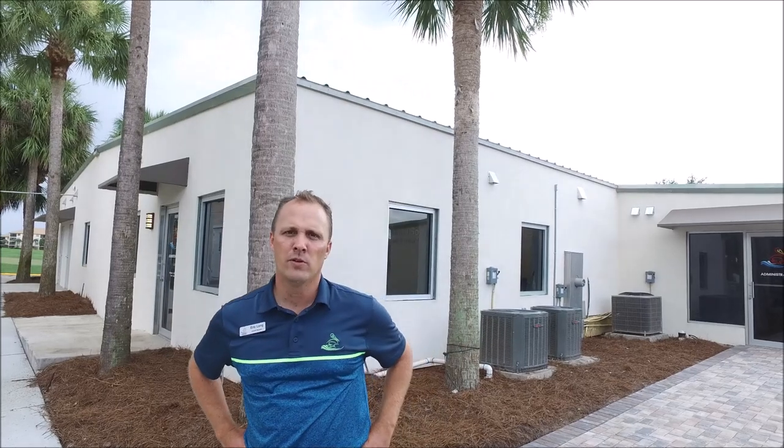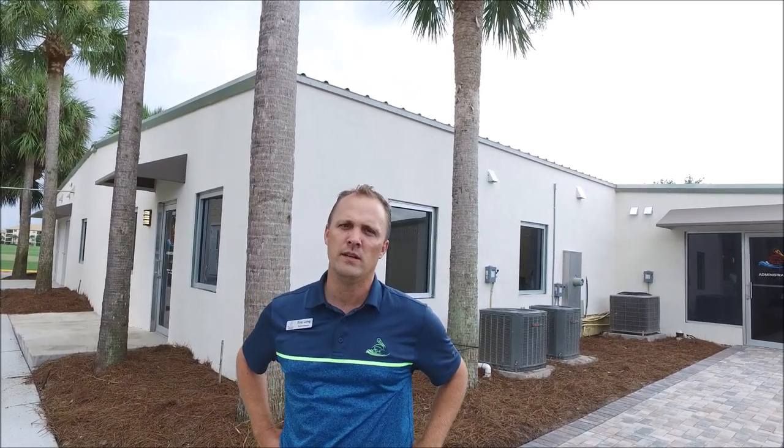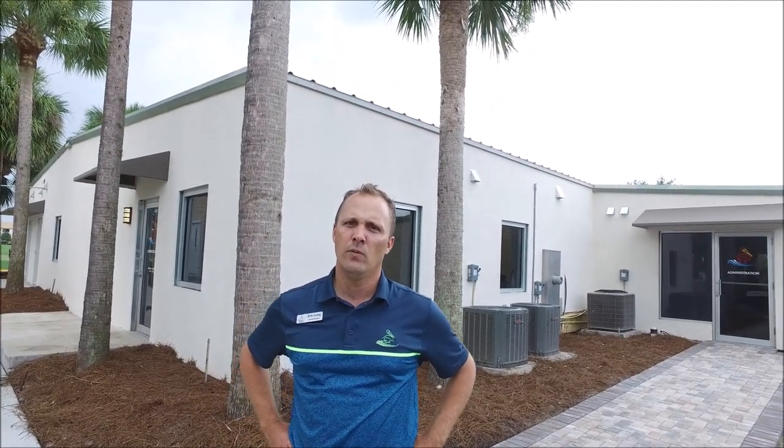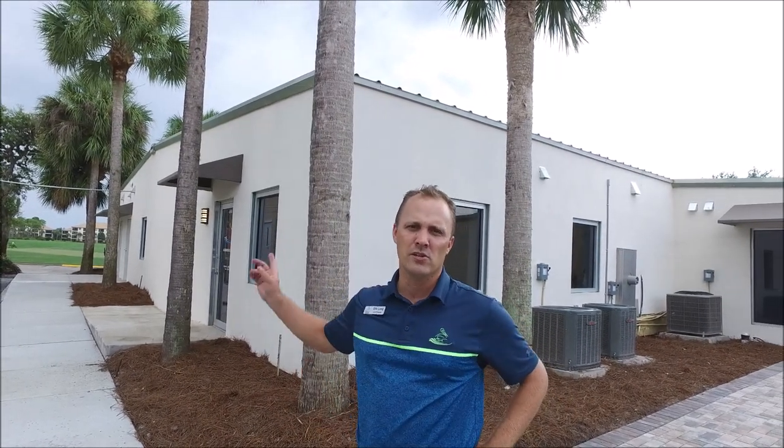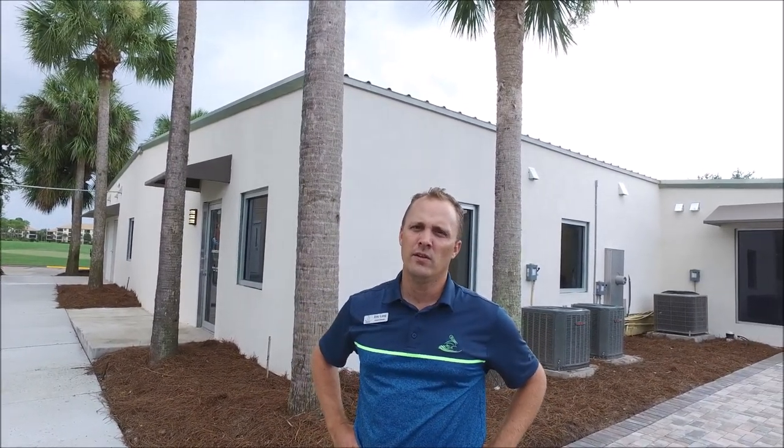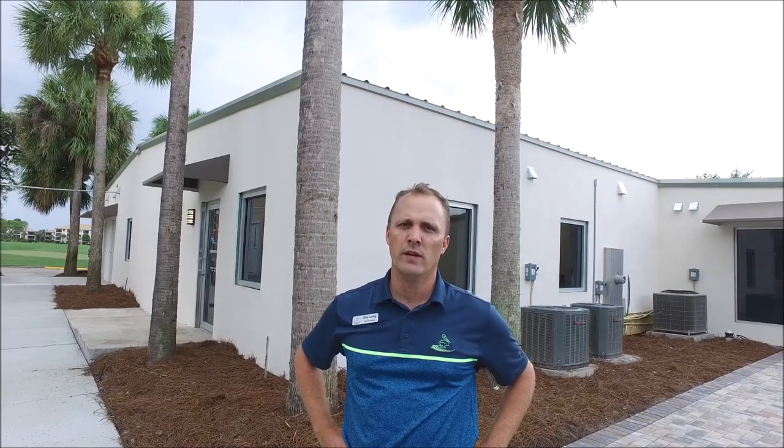You can see behind us this is the administrative building. We're almost complete — we have a couple finishing touches still; the railing needs to be completed. You can see that the pavers have started in this area. We do have a small privacy fence that will go in to hide the air conditioning units, and some touch-up paint areas as well.